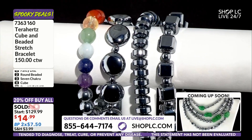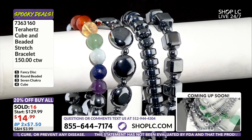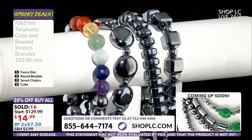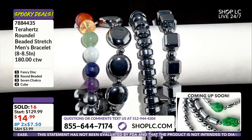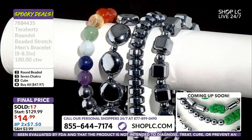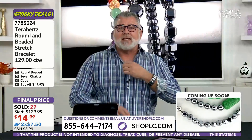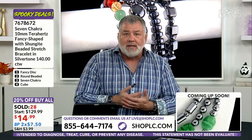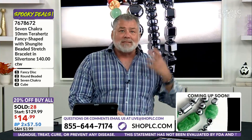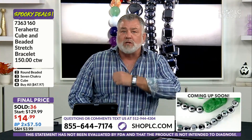I really believe this price point is where people will try terahertz and give it as gifts. So many of you have written in, and that's what powers my passion about terahertz. I believe in what it does for me, but what I believe even more is what you have said to me. The testimonials from many of you have brought me to tears.